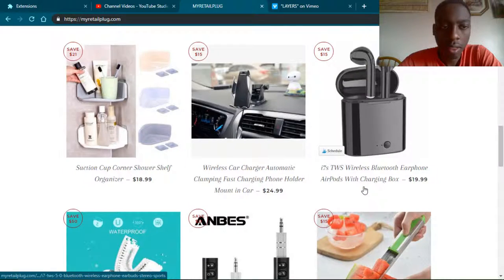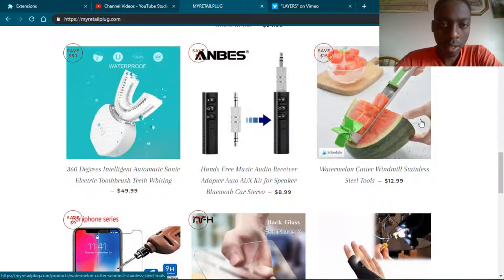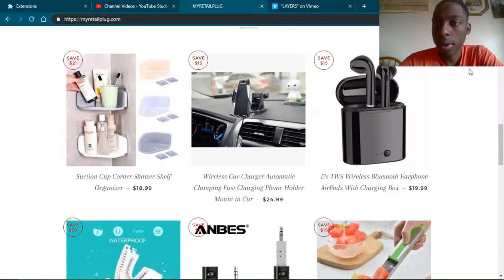I like this right here — this is pretty nice. Trending Alternatives. There are some pretty good products here. These are definitely good products to sell.